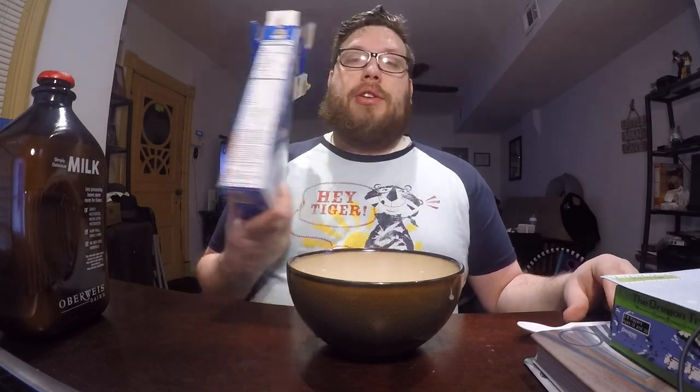Sometimes they'll do subtle combinations, like adding marshmallows or something. I think there's already a Frosted Flakes with marshmallows in it. I've never had it, but I know it exists — I've seen it on the store shelves. But this one specifically is Lucky Charms.